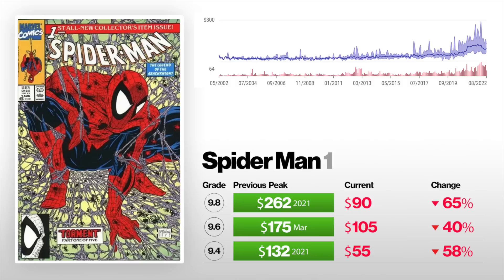Last on the list we got Spider-Man number one, the 90s version — Todd McFarlane, classic cover. A 9.4 is down 58% from $132 to $55. A 9.6 is down 40% from $175 to $105. And a 9.8 peaked back last year for $262, now selling for $90 — that's down 65%.